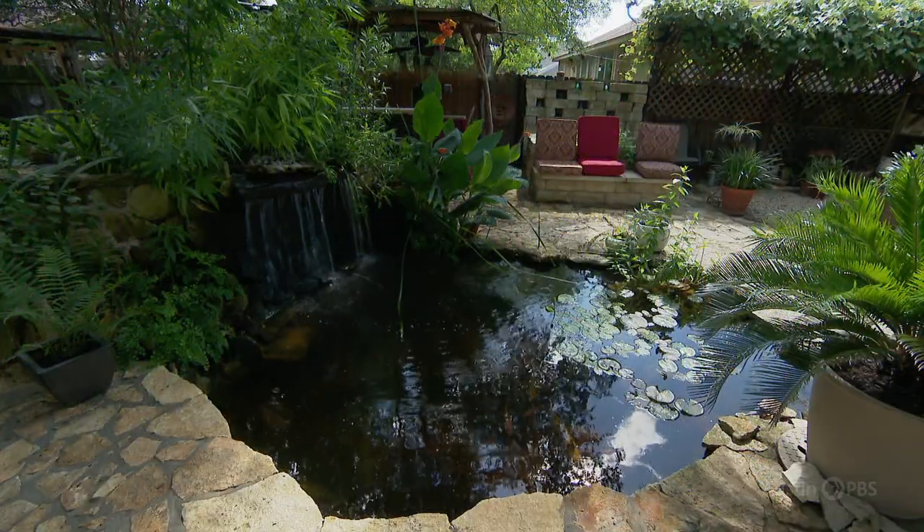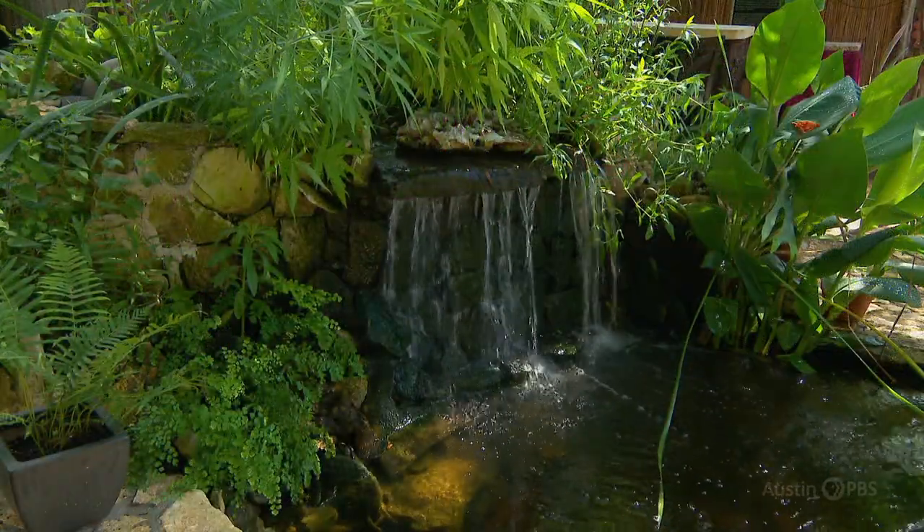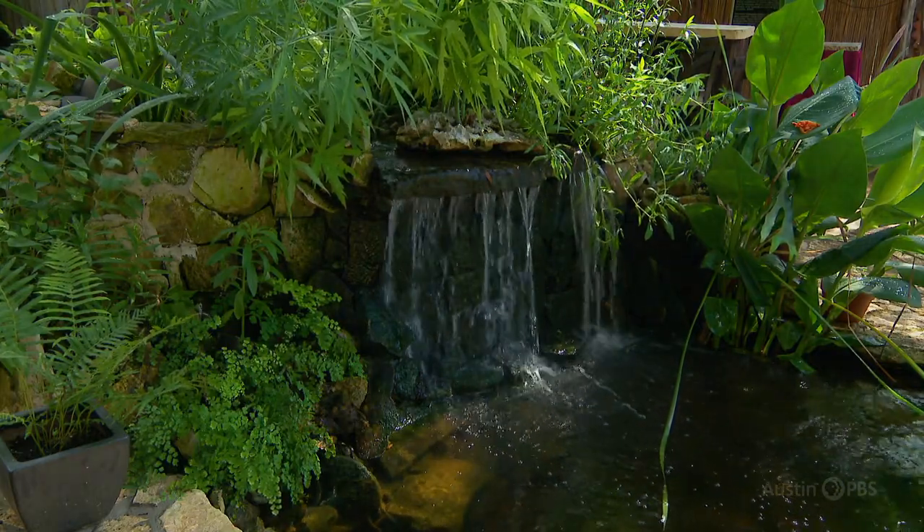A member of the Austin Pond Society, Betty got help from members Ed Henriksen and Bill Brister. I get all kinds of different wildlife that use the water, whether it's birds that take a bath in the bog, whether it's dragonflies, damselflies — all different kinds of wildlife come and drink and use the water.